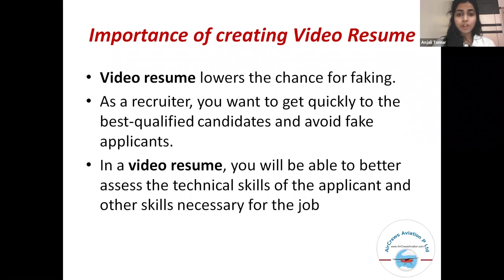The importance of creating a video resume: First, a video resume lowers the chance for faking. As a recruiter, you want to get quickly to the best qualified candidates and avoid fake applicants. In a video resume, you will be able to better assess the technical skills of the applicant and other skills necessary for the job.